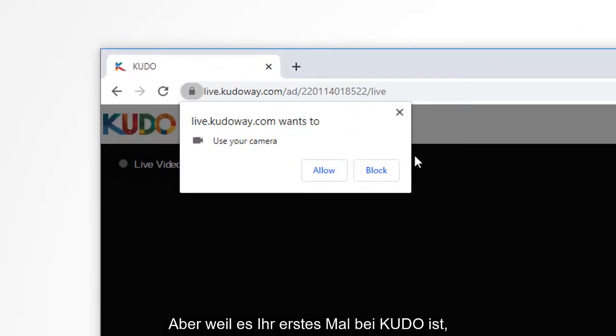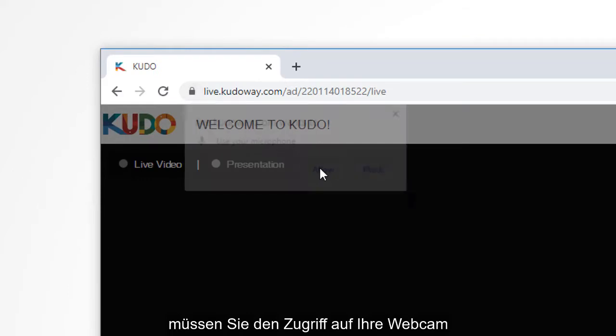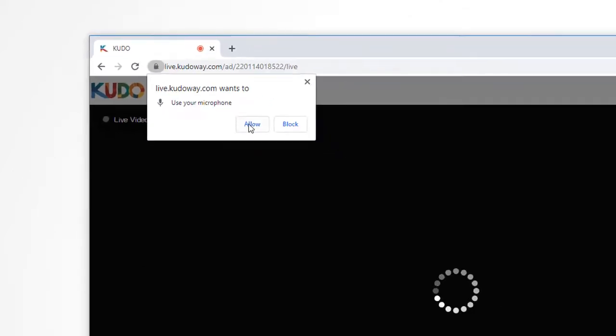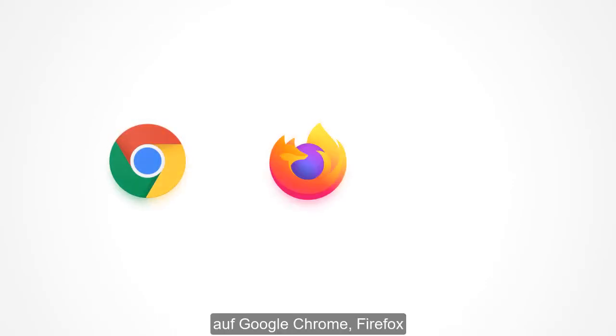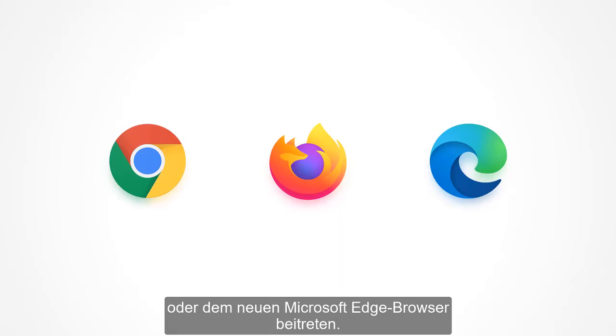Since this is your first time on Kudo, you'll need to approve access to your webcam and microphone. Remember, you can join a Kudo meeting using the Google Chrome, Firefox, or the new Microsoft Edge browser.